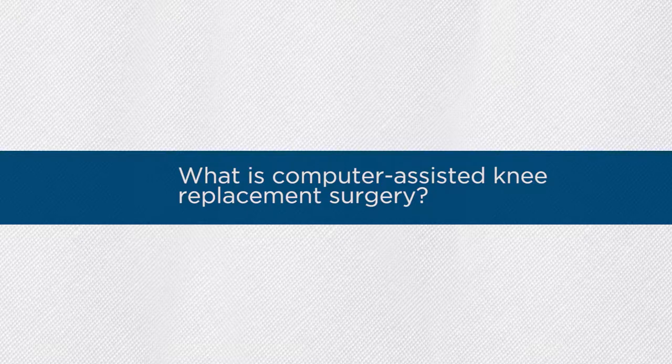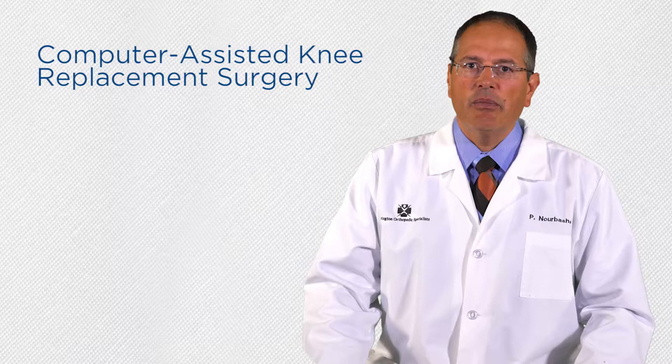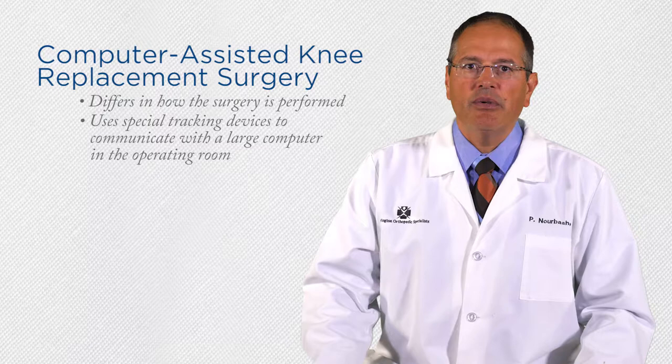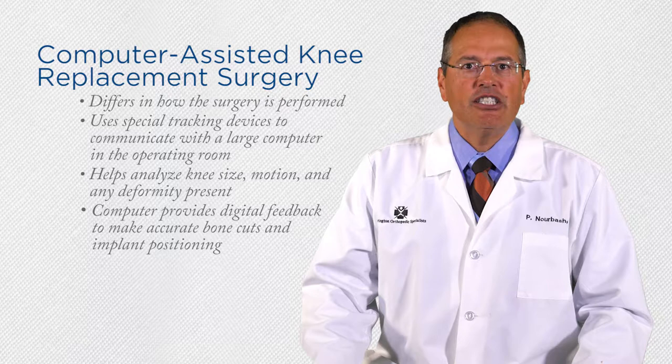Knee replacement surgery provides pain relief and can restore function in people suffering with arthritis of the knee. A computer-assisted knee replacement surgery differs from a traditional knee replacement surgery in how the surgery is performed. Computer-assisted knee replacement surgery uses special tracking devices attached to the patient that communicate with a large computer in the operating room to help analyze the size of the patient's knee, the knee motion, and any deformity present with digital accuracy. The computer then provides digital feedback to make accurate bone cuts that allow me to position the implants correctly to restore function.